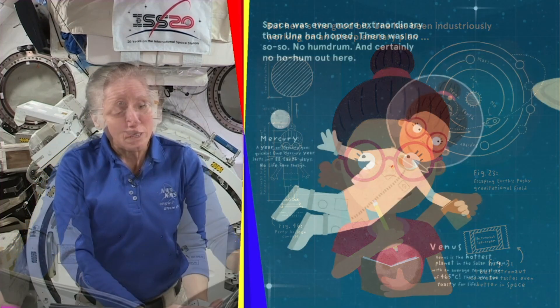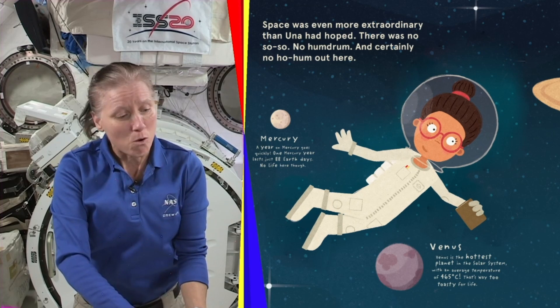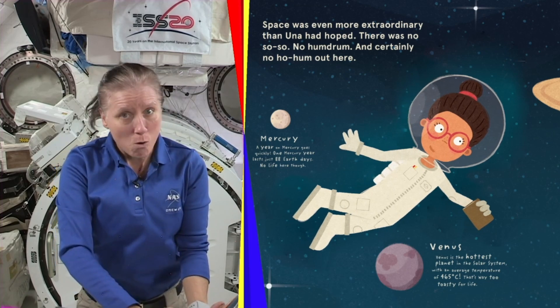Join Una, a young space explorer, as she hops around the solar system searching for life in space and makes a surprising discovery.